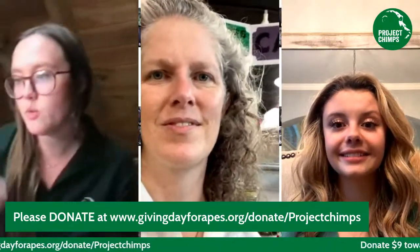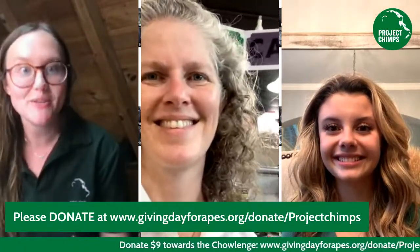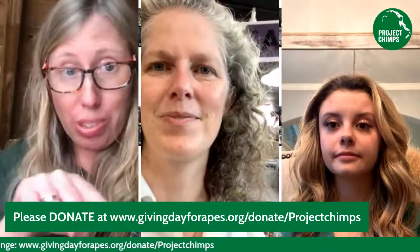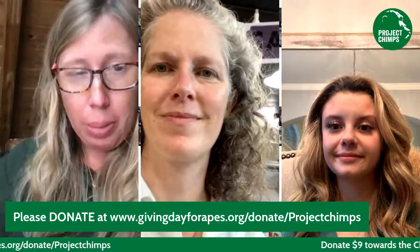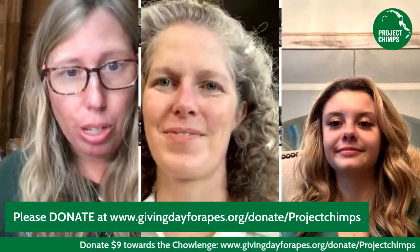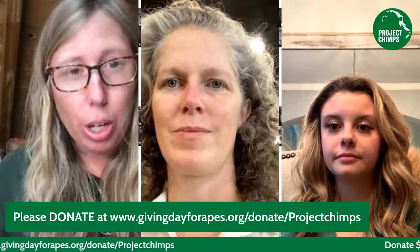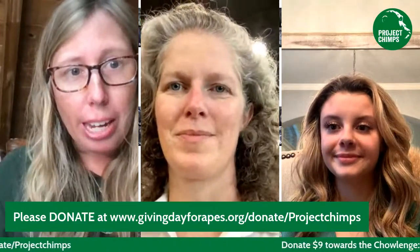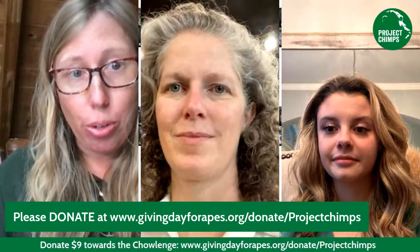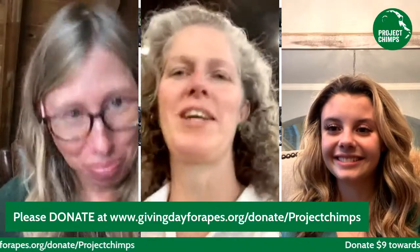We just got donations of $25 and $10 — keep those coming! Someone asked how to donate. The link is always at the bottom ticking by, and there's also a bigger link right above it. If you can't click on it, we're on Facebook, Instagram, Twitter, and LinkedIn — or go to Giving Day for Apes and find Project Chimps, and you'll be able to donate that way too. We have our links everywhere. Thank you for asking how to donate — that means you're about to, and we love that!